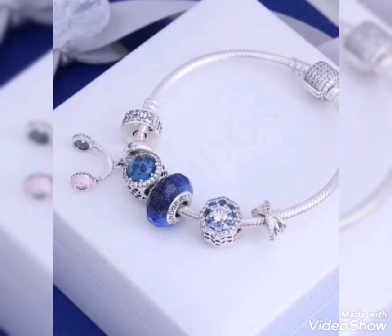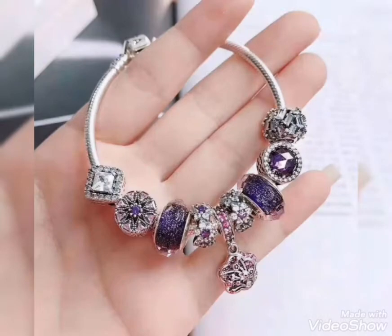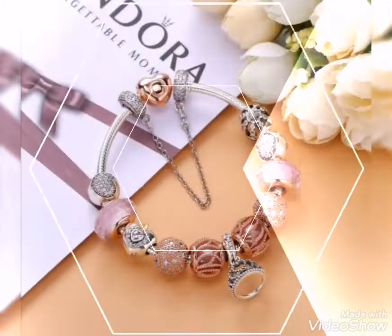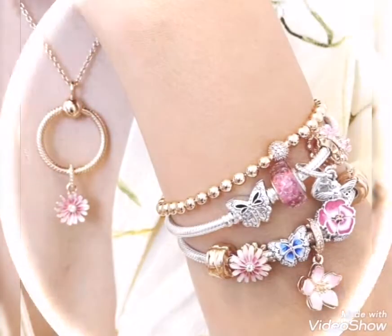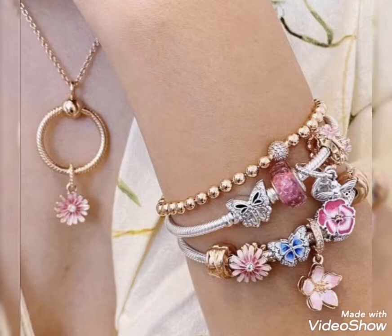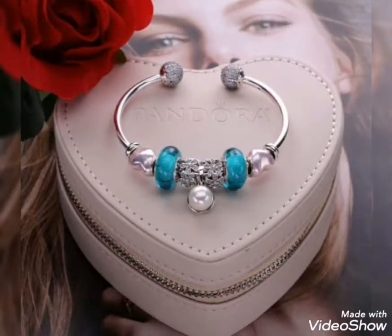Assalamualaikum friends, welcome back to my channel Glamour Girl. How are you all? I hope you all are fine and always be happy. Today's video is related to latest and modern dress design ideas for girls and women.